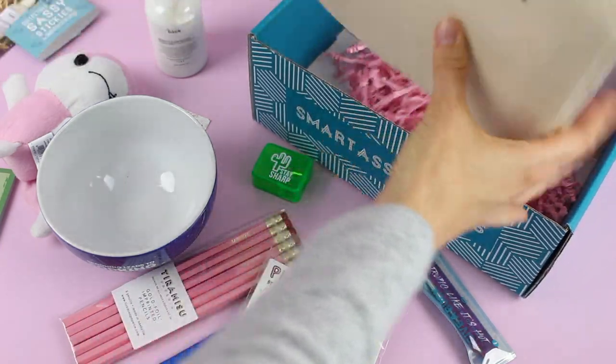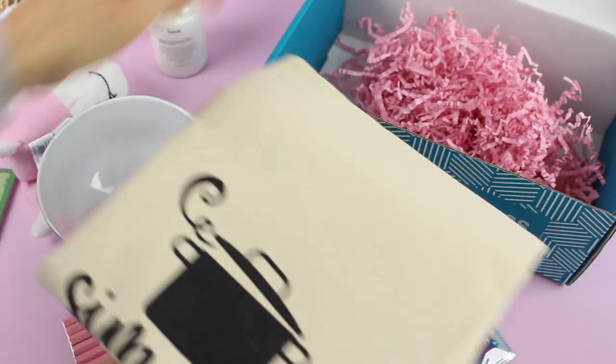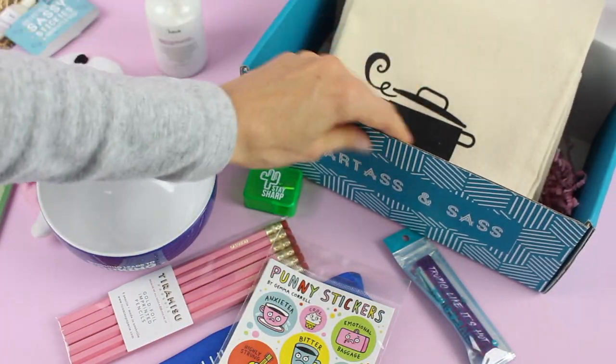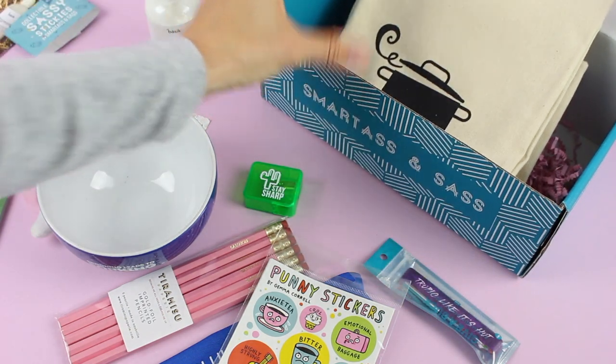Lastly, we have this — it says 'Simmer Down' — and it's a big tea towel, perfect for the kitchen to display on your oven or beside your sink.